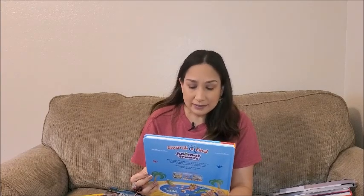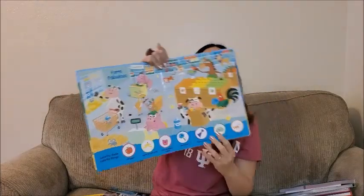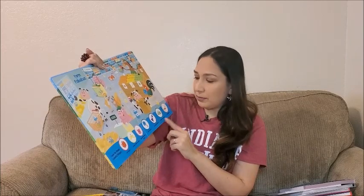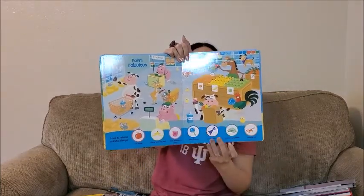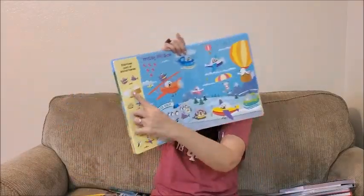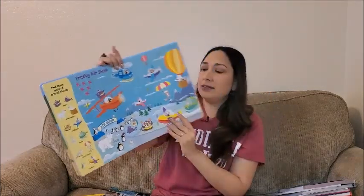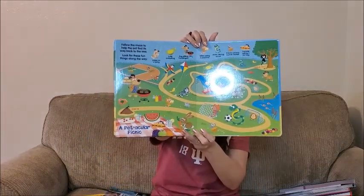This one is called My First Search and Find: Animal Friends. It's great for search-and-find activities — below each scene they show the objects the child has to find in the picture, so you can say 'where is the purple bandana, where is the orange cat, where is the red apple?' and they have to look and point. It's really interactive and great for learning. Olivia really likes this too — she looks for the objects and it keeps her engaged. Another good option.